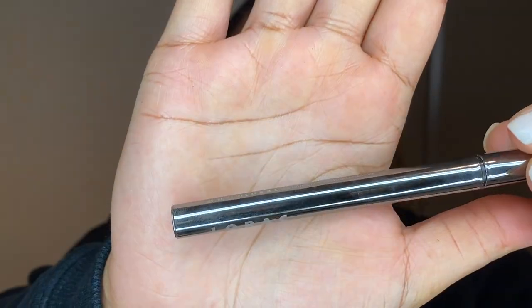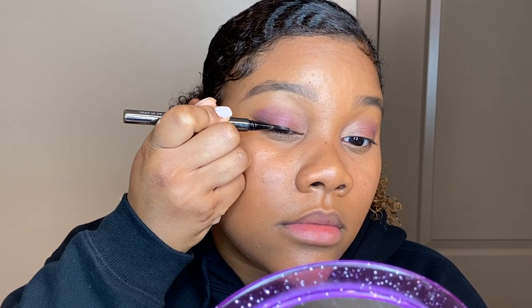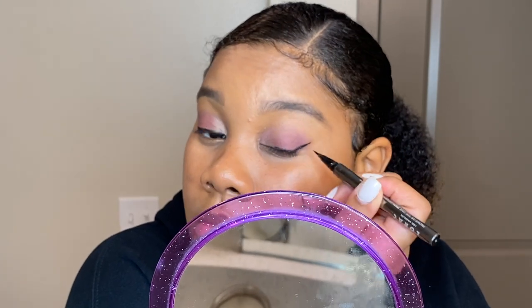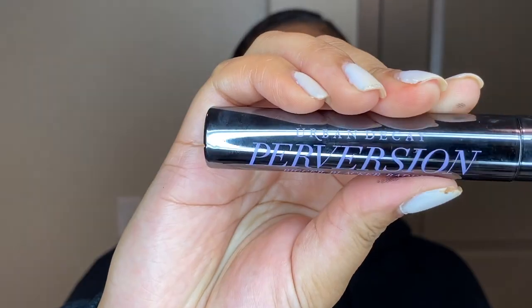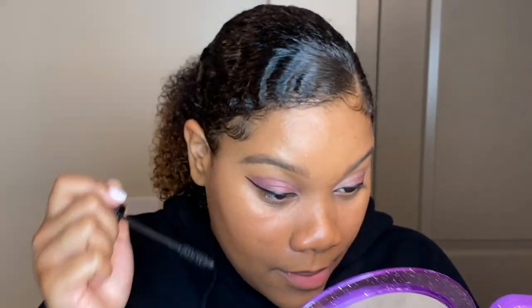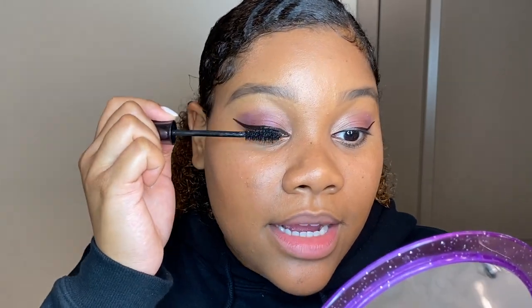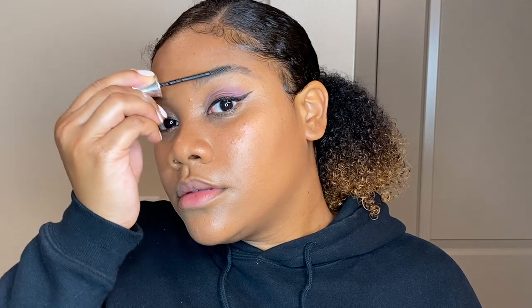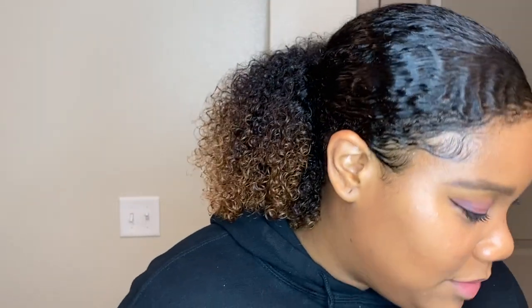For liner I'm going to use Lorac. While my eyeliner dries a bit, I'll do my bottom lashes with the Urban Decay Perversion mascara — I really like how it feels, like it has some moisturizing properties and won't flake. Then I'm going to set my brows with a 24-hour brow setter. For bottom liner I'm using one by Wet and Wild — the writing is completely gone, I've used it so much.